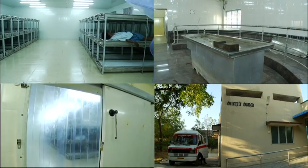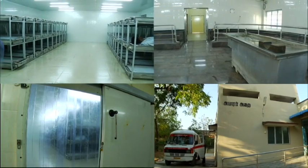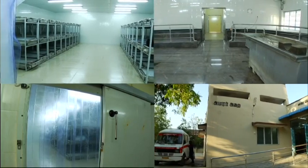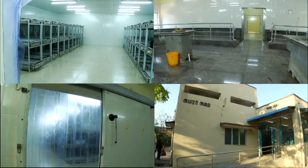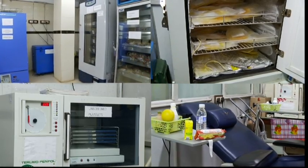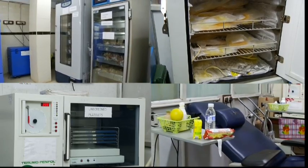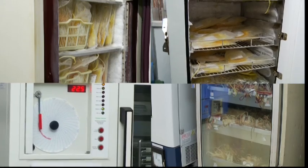In this hospital, we have recently constructed a mortuary department of medical jurisprudence at the cost of Rs. 2 crores. This helps to preserve 60 cadavers at any single time. Our ongoing blood bank services are commendable and we have achieved 100% voluntary blood donation, with 90% of blood collected as components.